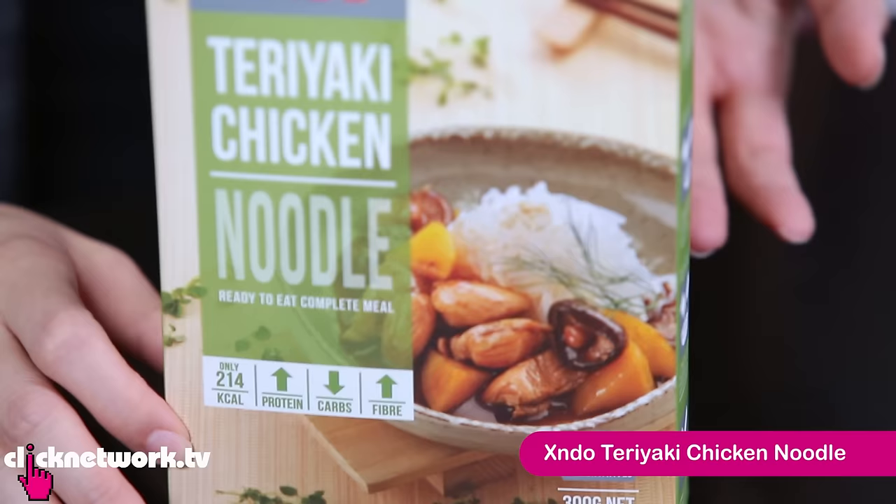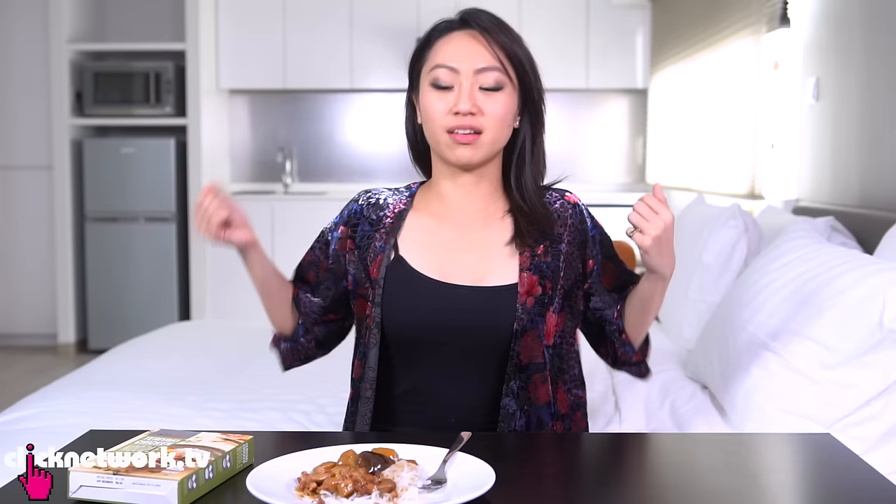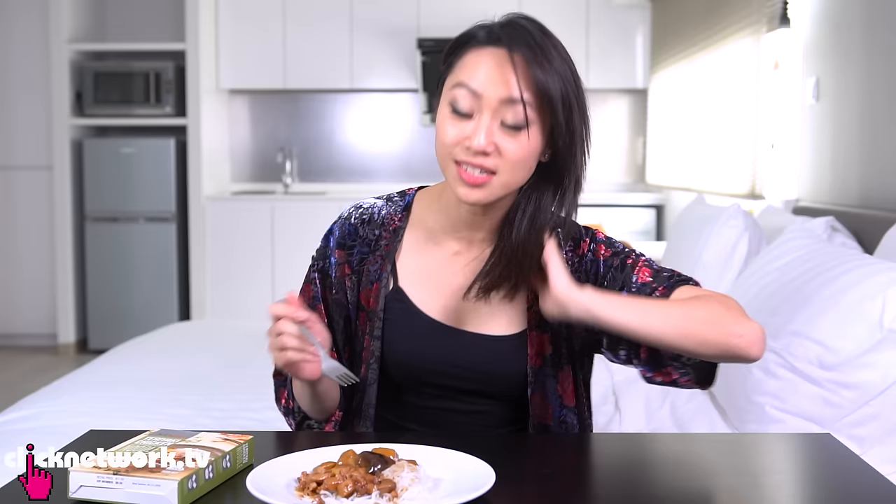This is the teriyaki chicken noodle from Zendo. It's supposed to be low in calories and the noodles look like noodles but they're made of konjac powder. Okay, it's cooked and ready to try. This looks okay — not very appetizing at the moment but it smells very nice, like teriyaki. And the noodles look very — wow!